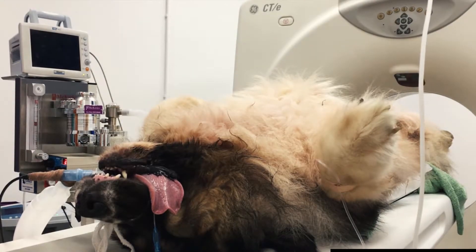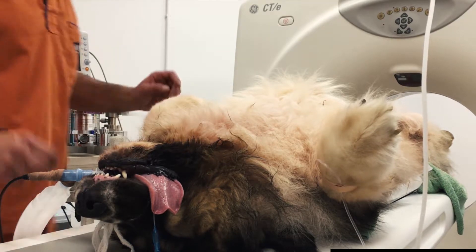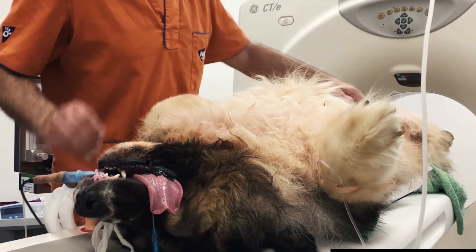We have started in the NEXOR Hospital CMV Castelló the new service of TAC, which is very useful with this machine that you can see here in the background. It is a machine that allows us to do diagnostics that before we could do with other techniques, such as radiology or ecography.